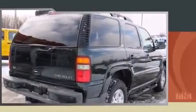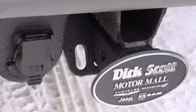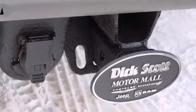A wealth of standard features mean that you no longer have to sacrifice, such as remote keyless entry, a tachometer, front and rear air conditioning, front fog lights, and more.